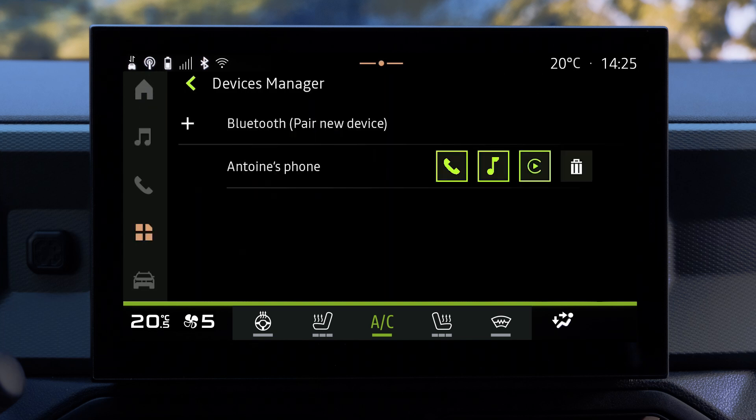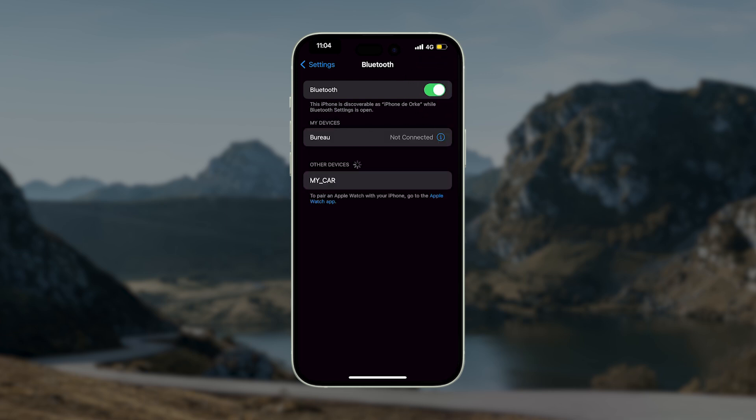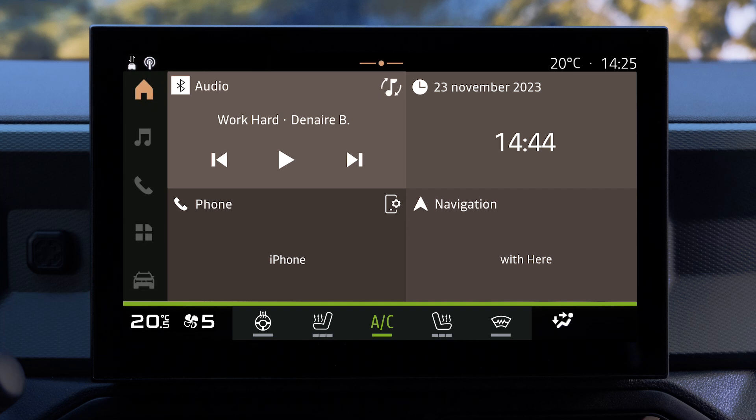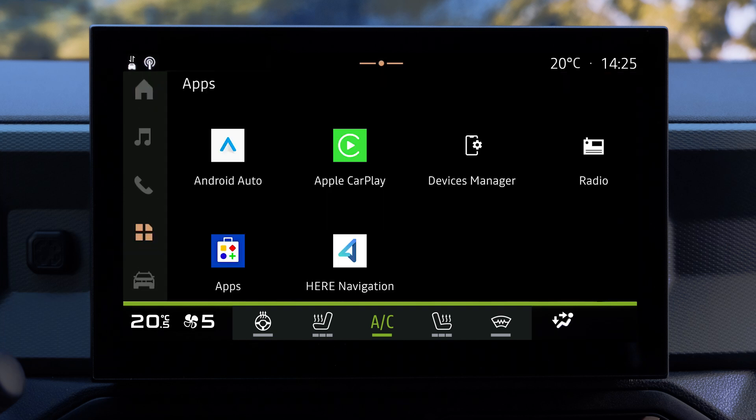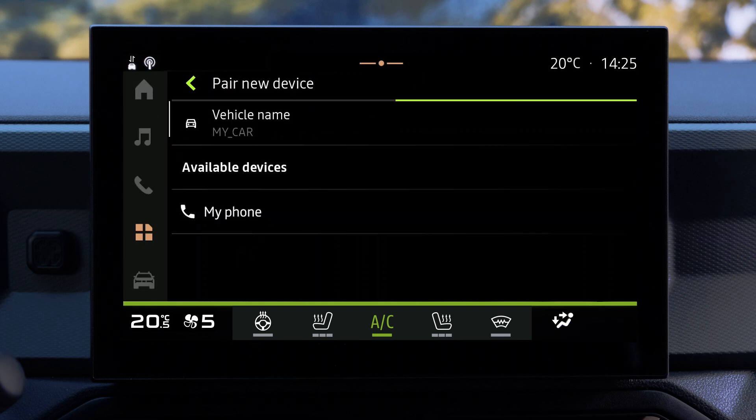First, you need to connect your phone via Bluetooth or via smartphone replication. Make sure that your smartphone's Bluetooth is activated and set its status to visible. Go to the applications world of your multimedia system, then select Devices Manager, then click on Pair New Device and select your phone from the list.